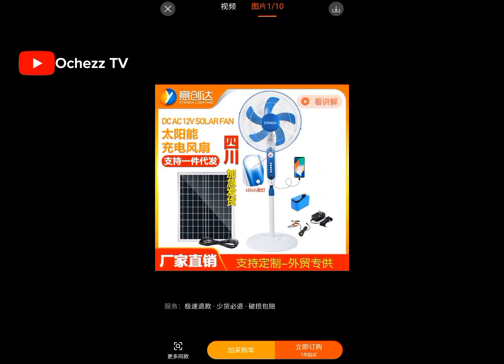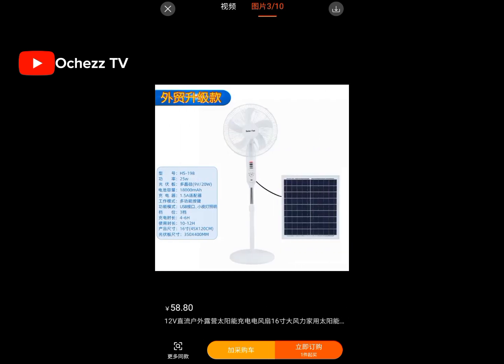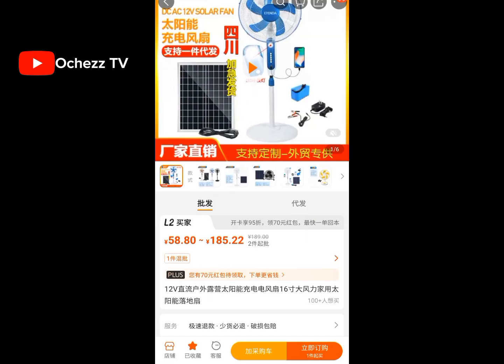This here is the solar fan. It comes with its own panel and battery, and you can also charge it with normal lights. This is the price — just convert it to know the actual naira equivalent.